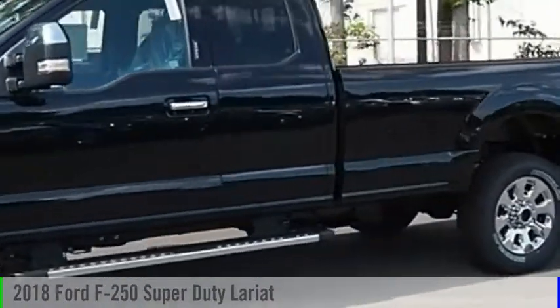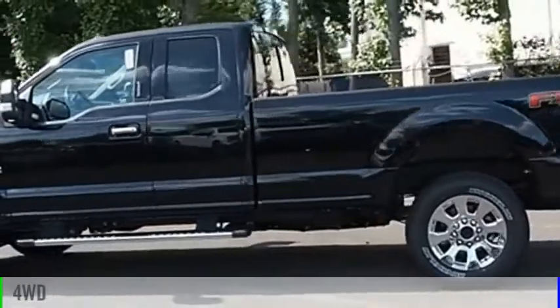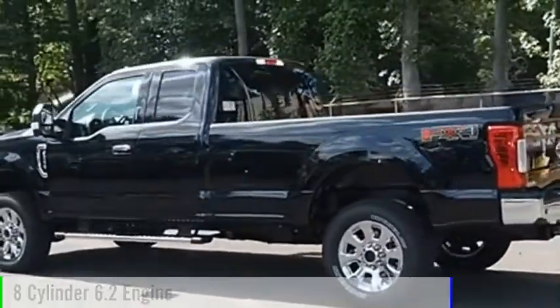Ride in the 2018 F-250 Super Duty. This vehicle is powered by a four-wheel drive, eight-cylinder, 6.2-liter engine.